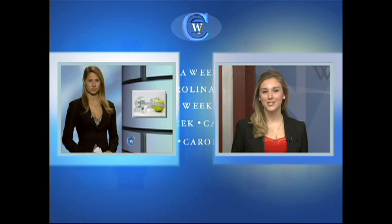How fit would you say you are? This past week we looked at a couple of different ways to measure fitness. Claudia Rupcich joins us in the studio. Claudia, how do all these tests work? Well Andrea, it really depends on what the test is measuring. I followed a male UNC student through a series of measurements. Let's take a look at his results.